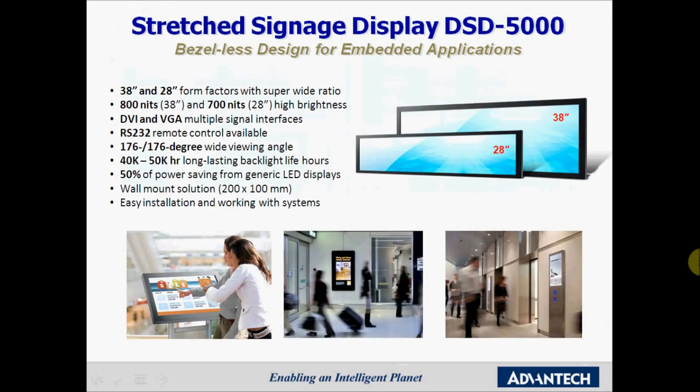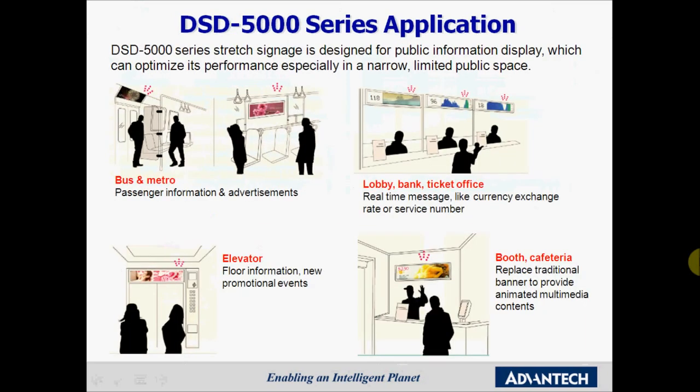New in our display product family are our stretched signage displays. At first launch we have the 28 and 38 inch hybrid panels at around 700 to 800 nits, with standard VGA and DVI inputs making them compatible with most embedded signage systems — for instance our Advantec ARK DS range. With the wide viewing angle and the stretched shape, these panels will definitely be an eye-catcher wherever they are installed. Target applications include signage, information terminals in narrow public places, public transportation, ticketing offices, elevators, hospitality environments, and gaming.